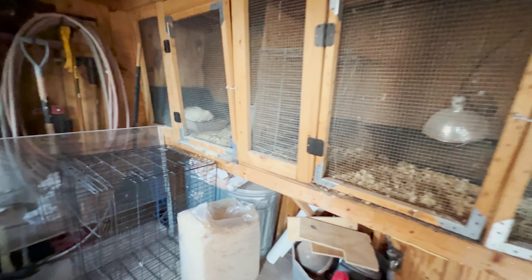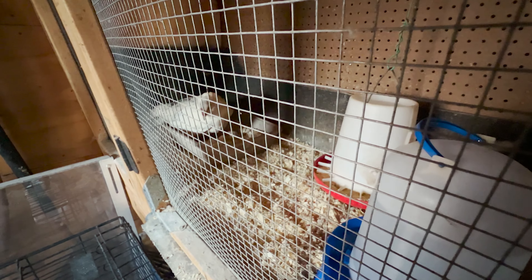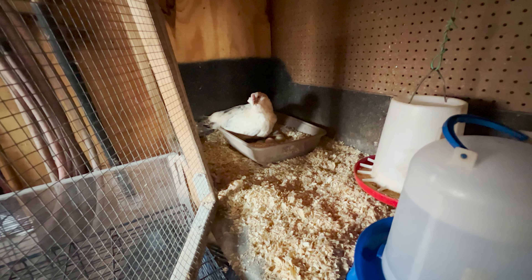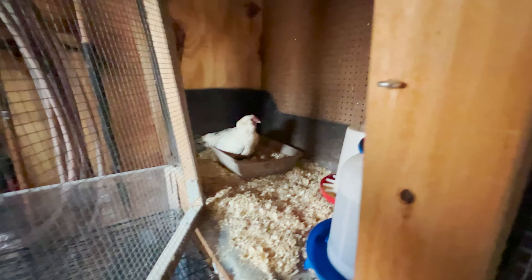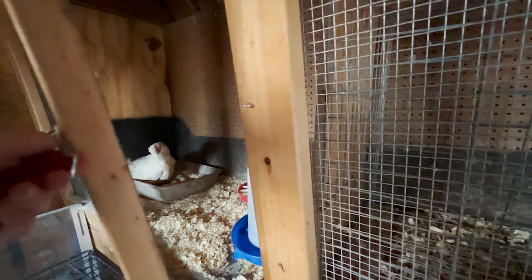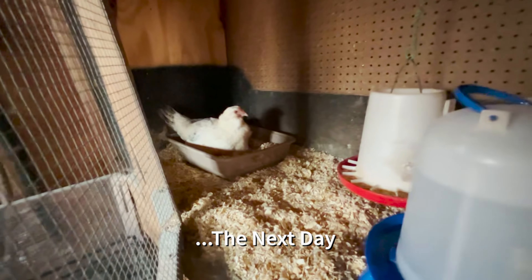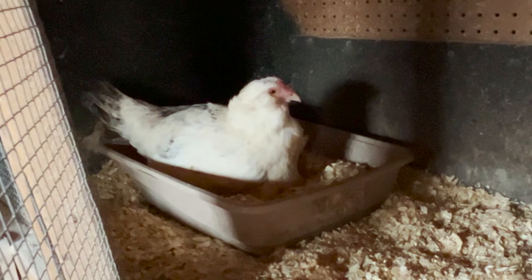I can see her trying to move her eggs a little bit — she'll position them where she wants them. Let me open this back up. Yeah, she's a little unsure, but we'll come back in a minute.